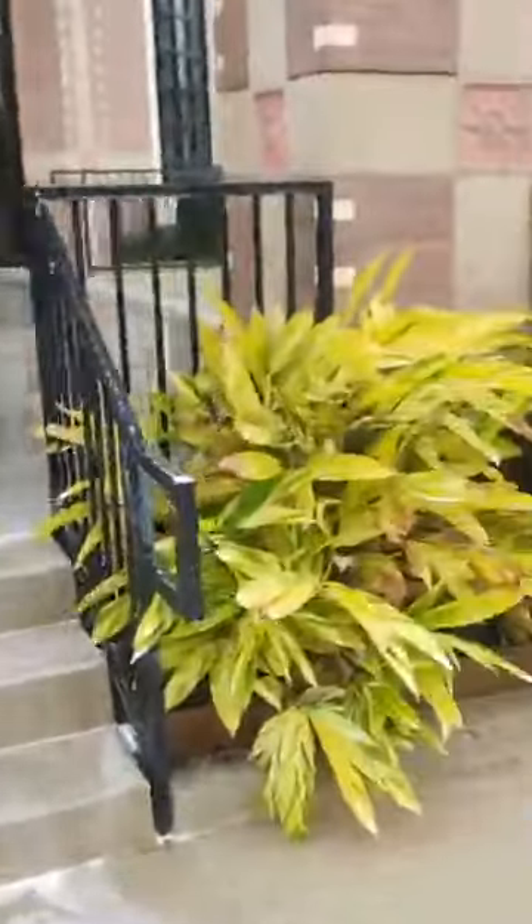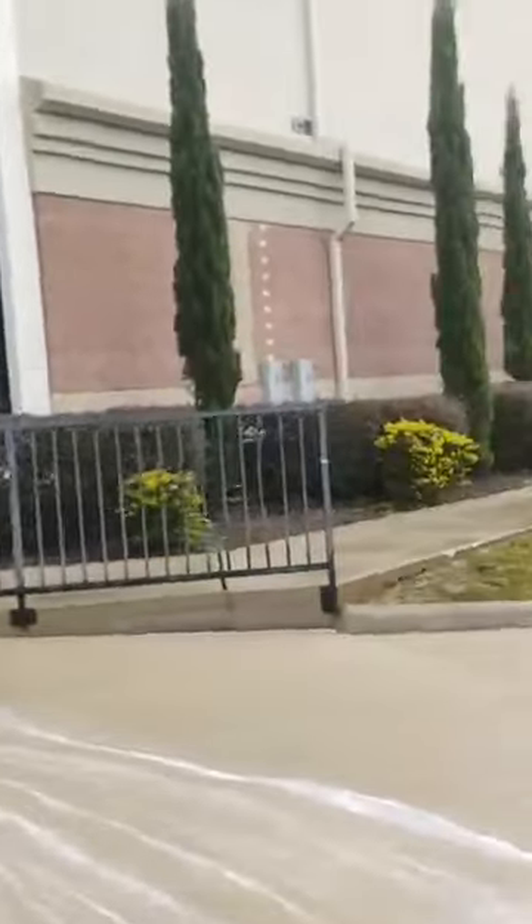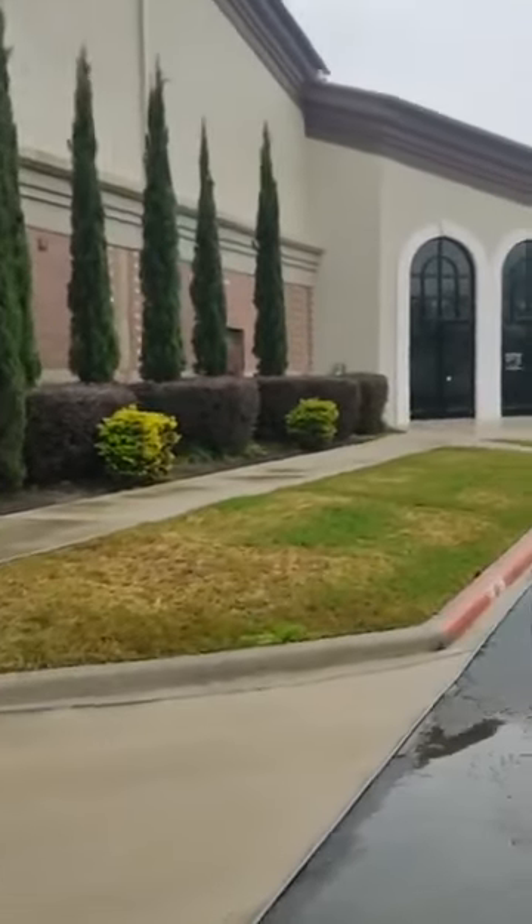We're going to be here for about two hours cleaning the Nassau Bay church behind Bucky's. So if anybody wants to see up close in person what we do, that's where we're at. Thank y'all for watching.